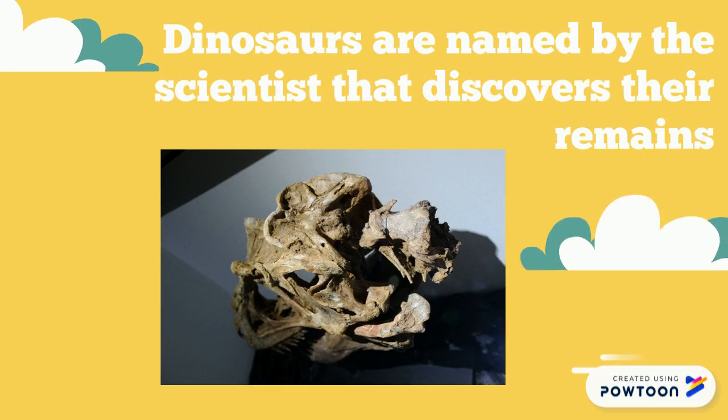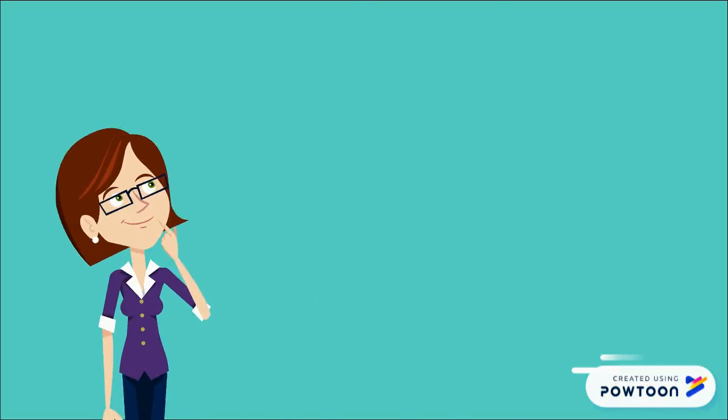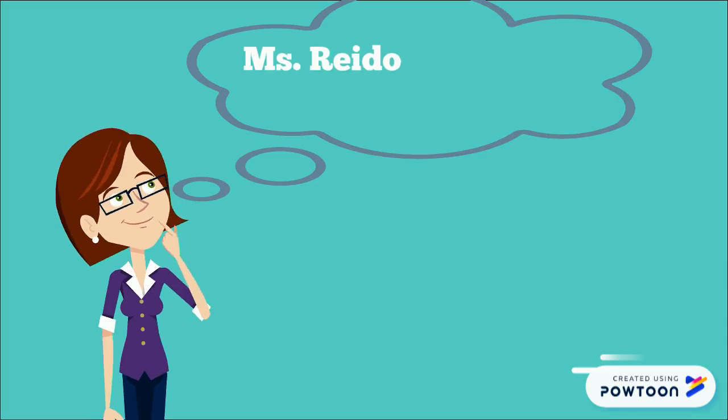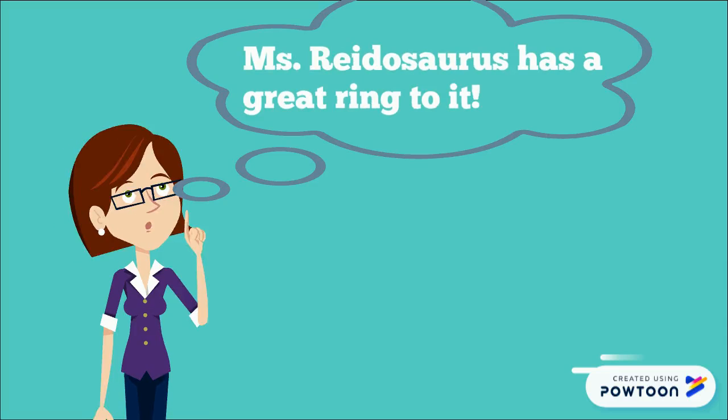But how did they decide what to name it? There aren't any rules when it comes to naming a new dinosaur, but most of the time, people either name it after the person that discovered it, the place where it was found, or try and tell us something about the dinosaur in the name.